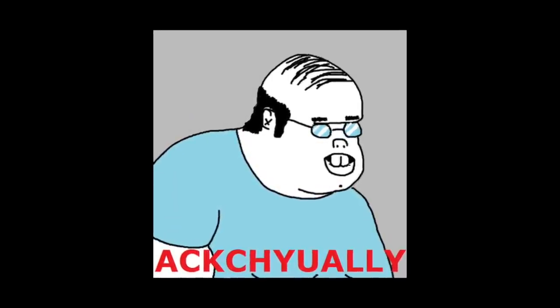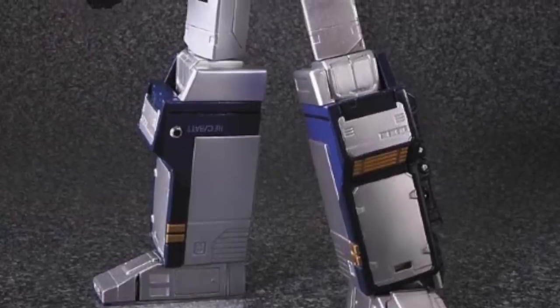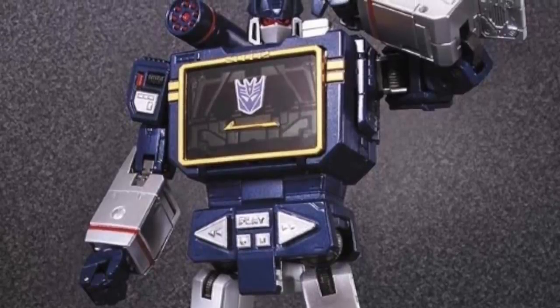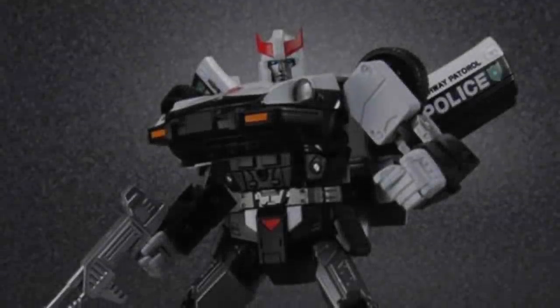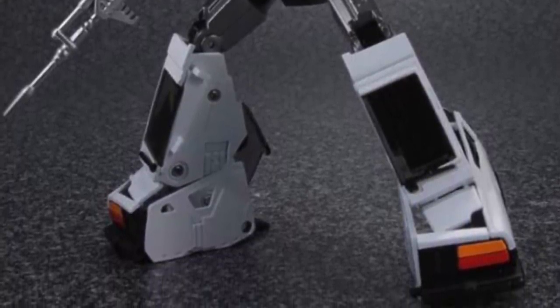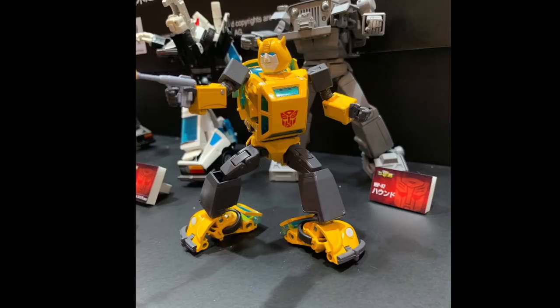Of course some kids buy them, but generally that's not the target demographic for this line. I think they've had more luck when they've tried to strike a resemblance to G1 while giving it a more updated feel — without straying too far, like the classics line. MP Soundwave and MP Prowl are especially indicative of this approach. There's no doubt they are the characters you love from your childhood, but do they look better than the Sunbow designs? That's the question we need to start asking ourselves.